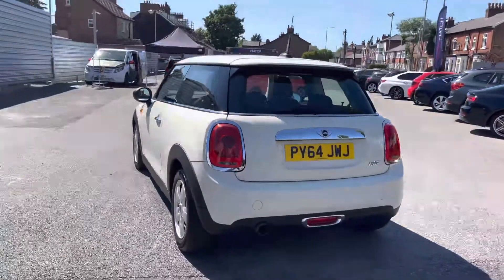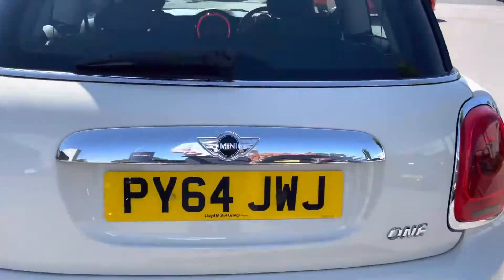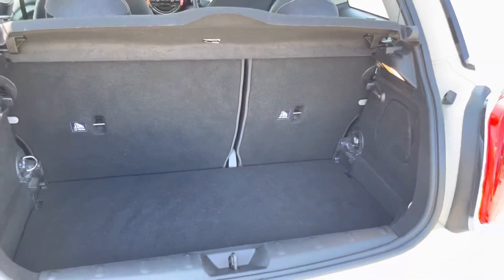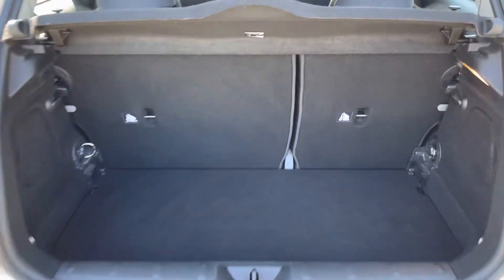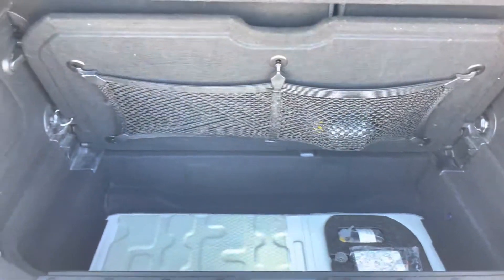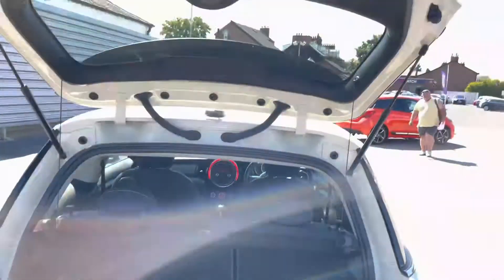Heading to the rear now — the chrome detailing continues and you've got your One badge on the tailgate. Opening up the boot, you can see there's a nice amount of storage space; you can fit a weekly shop in there very easily. You also have lashing points to tie any loads down if needed. The boot floor lifts up providing additional storage space, and you'll also find your tyre repair kit in there along with net compartments.